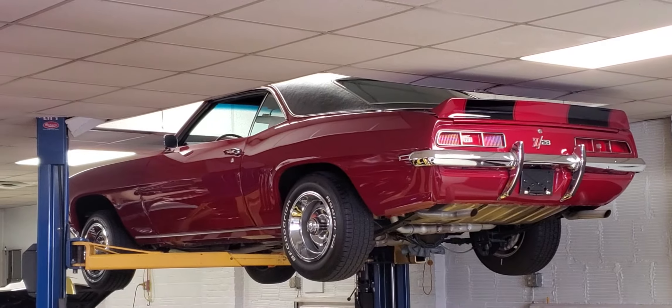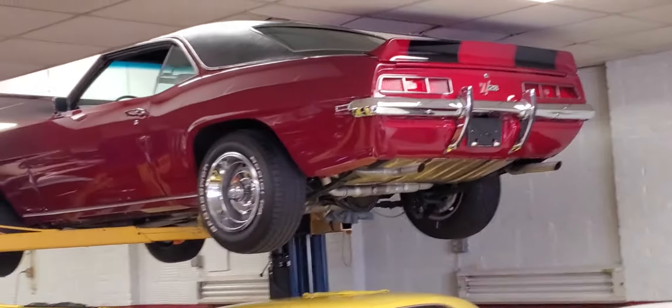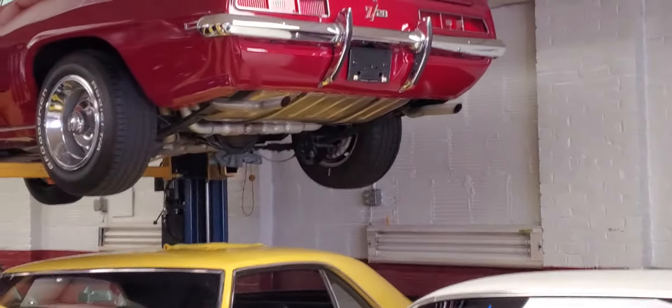Hey, Roland Cassidy, Carroll Street Classics. Today we've got the 69 Z28 JL8 cross-ram car up in the air.